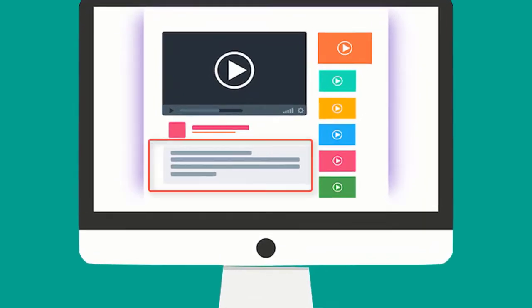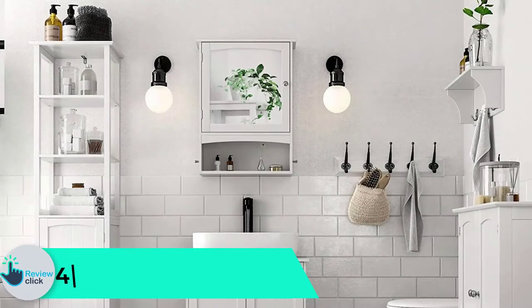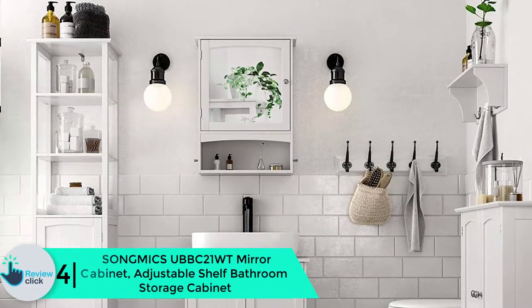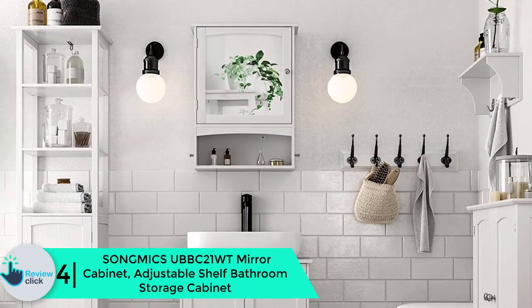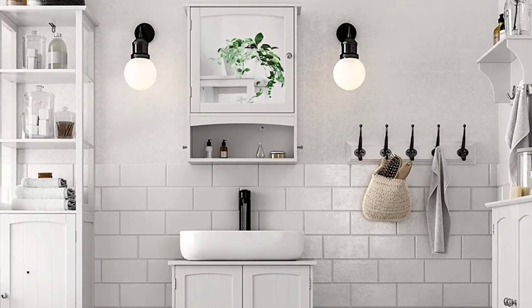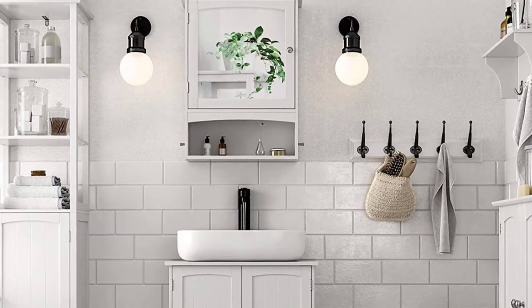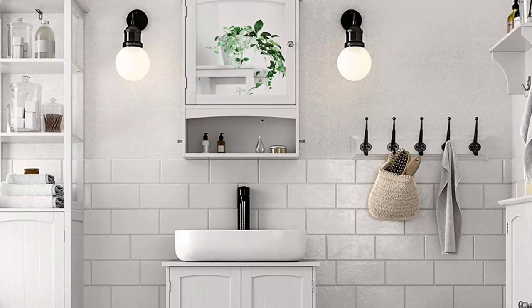Check out the description for more information about this product and the latest price. Moving on, at number 4 we have the Song Mics U BBC 21 WT Mirror Cabinet, an adjustable shelf bathroom storage cabinet. This elegant looking medicine cabinet comes with plenty of compartments and has enough room to keep your first aid items.